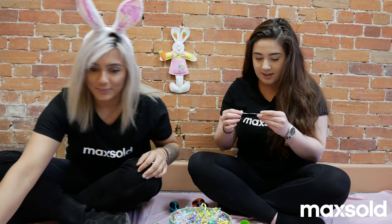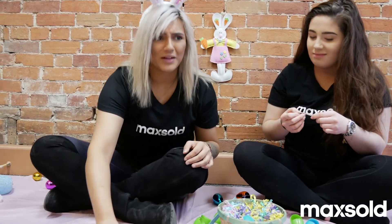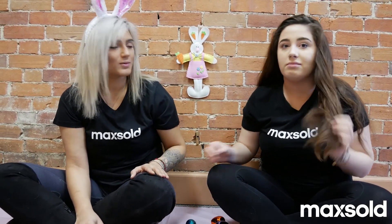Come here, bunny. What's the coolest thing about your job? Playing with bunnies. Are we going to do cool stuff like this? I would say just helping people when they're in such a stressful time — that's what we're here for.